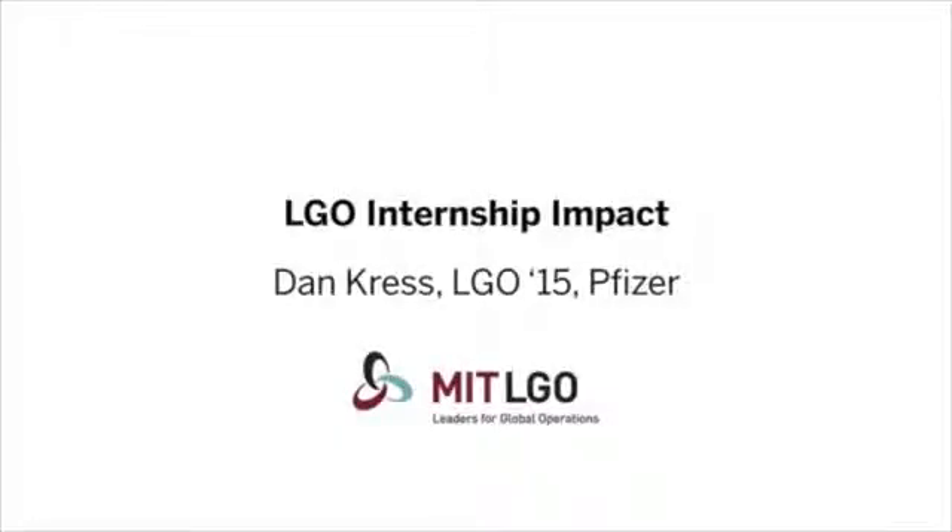My name is Dan Kress. I'm a student here at MIT in the Leaders for Global Operations program, and I'll be graduating in 2015.